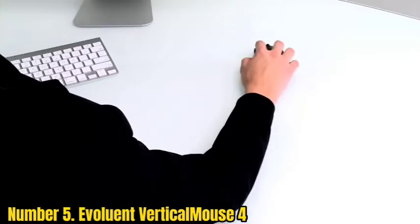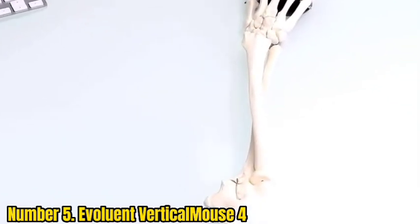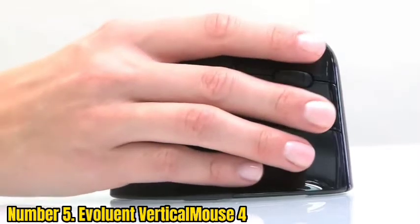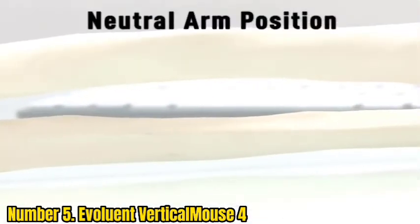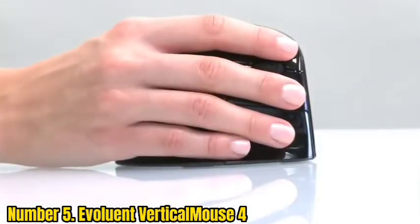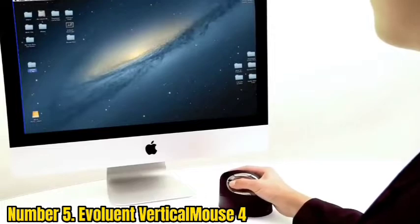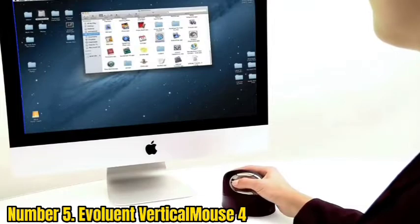Number 5: Evoluent Vertical Mouse 4. Left-handed users tend to get forgotten when it comes to computer peripherals, but Evoluent has designed an ergonomic mouse just for them. It has a vertical design to put your hand and arm in a more natural position, and keeps all six buttons within easy reach. You can program each button to perform a specific task or set them as hotkeys for actions within programs. The laser sensor has four different DPI levels, which you can switch between with the push of a button, with a handy LED indicator showing your selected level.